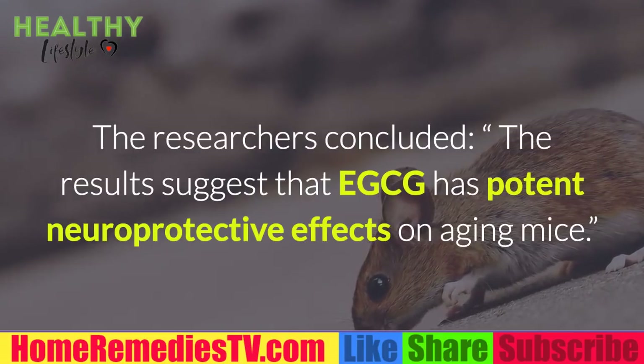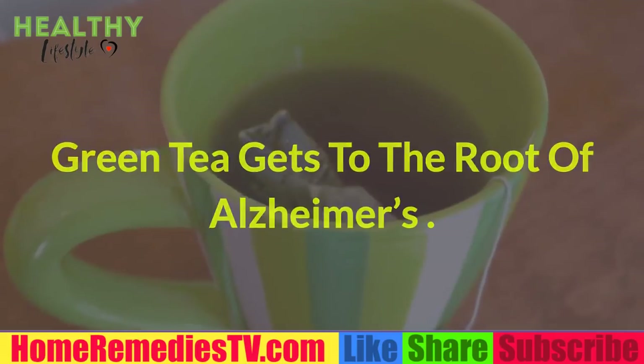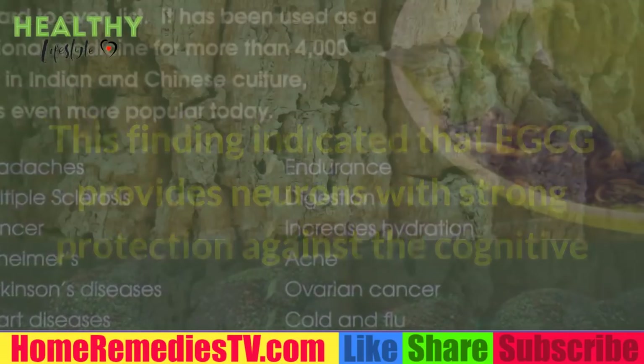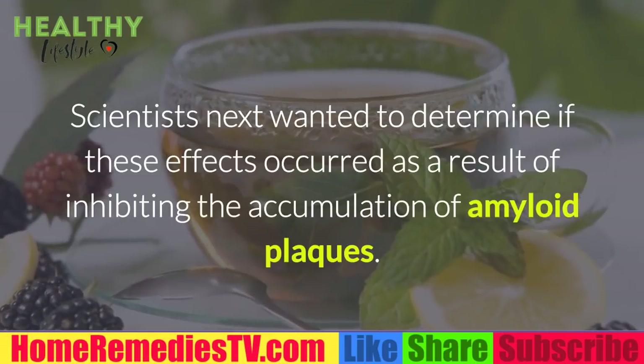The two groups injected with both degalactose and EGCG showed almost the opposite response: marked improvement in memory and learning deficits, elevated T-SOD and GSH-Px activities, decreased MDA contents in the hippocampus, and reduced cell apoptosis. The researchers concluded that EGCG has potent neuroprotective effects on aging mice, indicating that it provides neurons with strong protection against cognitive and memory impairments associated with aging.